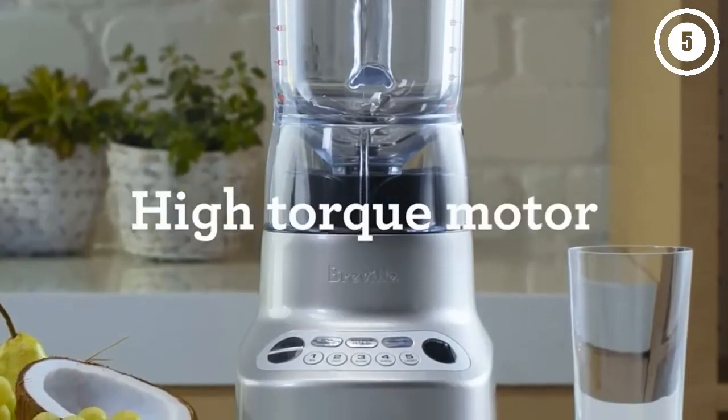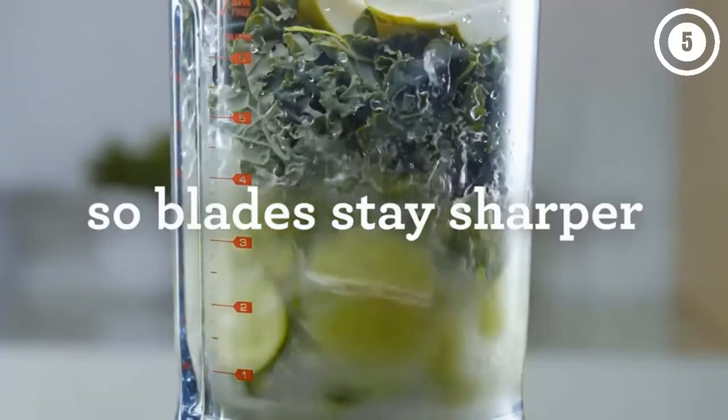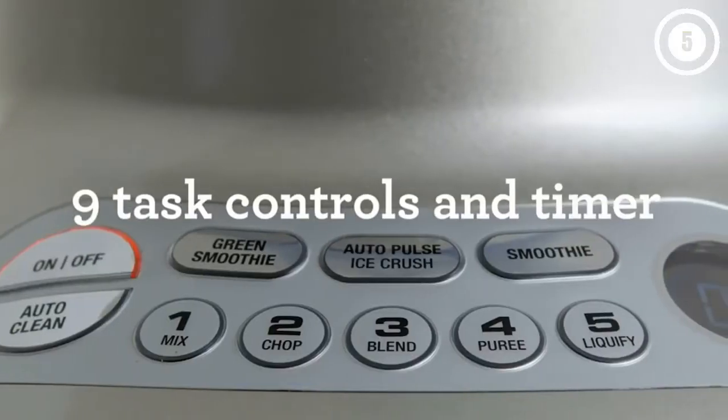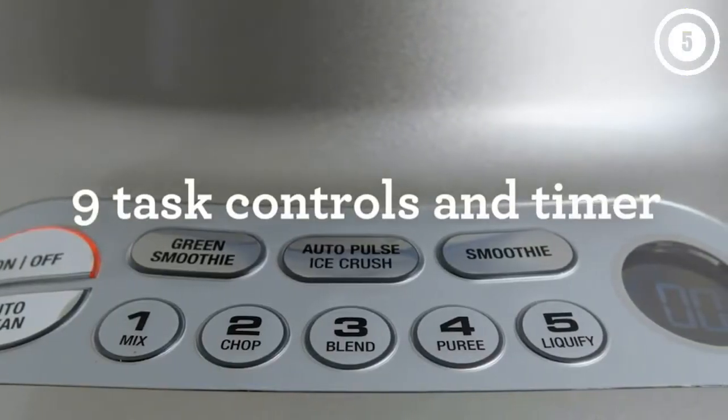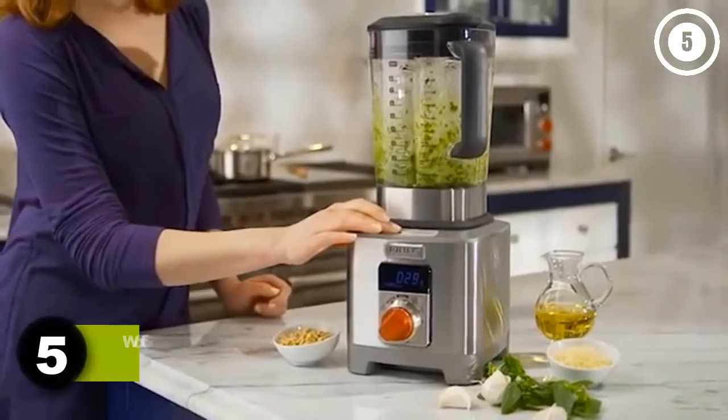In our tests we found very few flaws, though the jar is just 50 ounces and stained a little from tomato sauce. Reasons to buy: green smoothie setting, carafe and lid are dishwasher safe. Reasons to avoid: 50-ounce capacity.